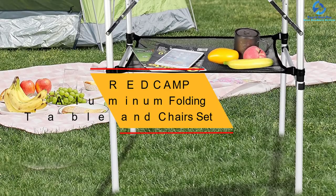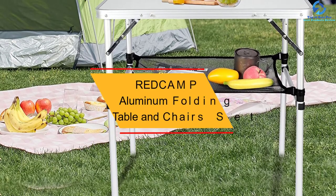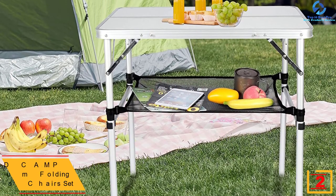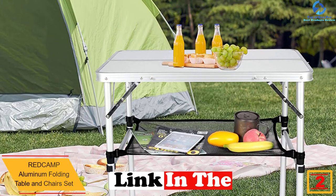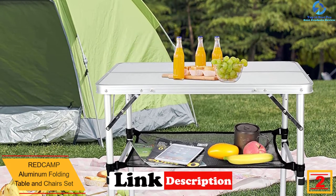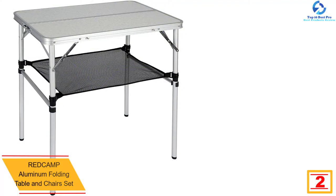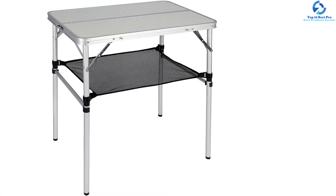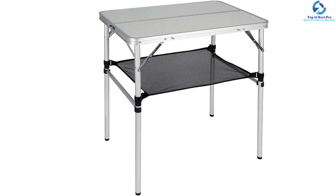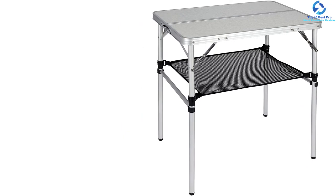At number 2 we have the Redcamp aluminum folding table and chair set. This is an ideal option for everyone looking for a good set at an affordable price. The table is made with medium-density fiberboard and upgraded aluminum alloy — materials that are waterproof, stain resistant, and lightweight. This makes the set very good for outdoor use.